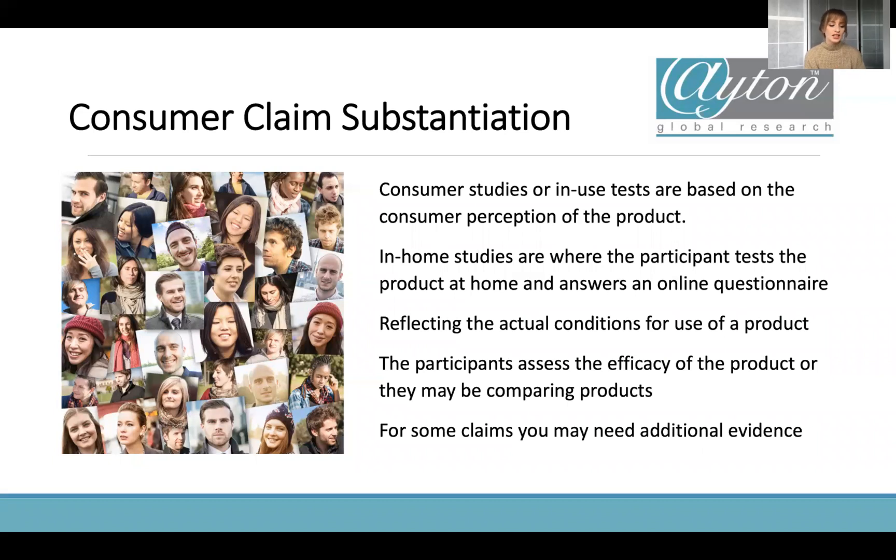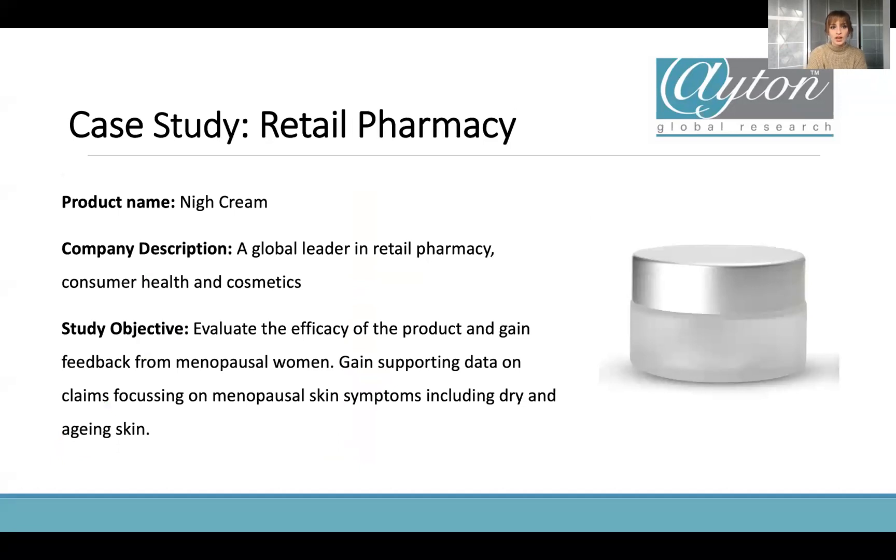Consumer studies are generally done as in-home user studies because we want to reflect the actual conditions of product use — sending the products to volunteers to test at home and use as they would if they purchased it off the shelves. This really reflects what people are going to get when they purchase your product. If a client comes to me with all the claims they want to make, I'll identify which ones require consumer research and which ones might need an instrumental study. It's really important to have someone who knows what kind of evidence is required to review those claims.